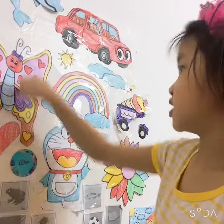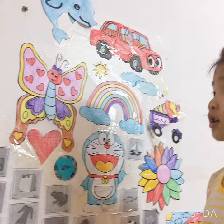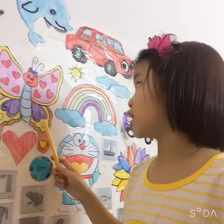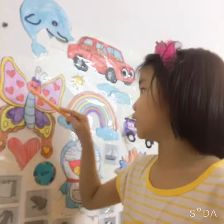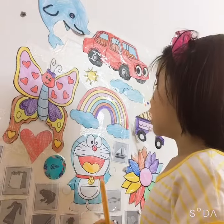Now I will tell you this one. This butterfly has so many colors. This butterfly has so many hearts — one, two, three, four, five, six, seven, eight. It has eight hearts.